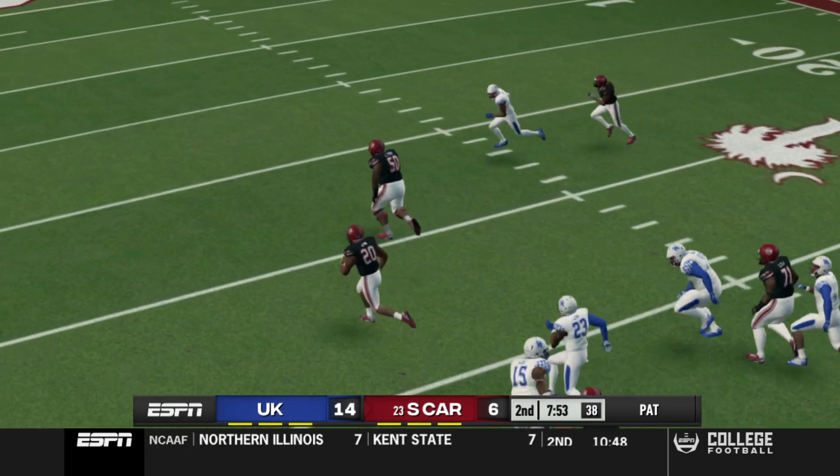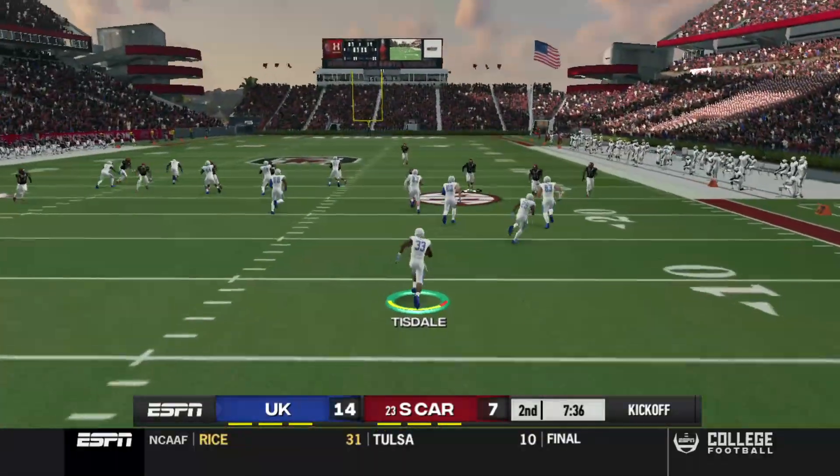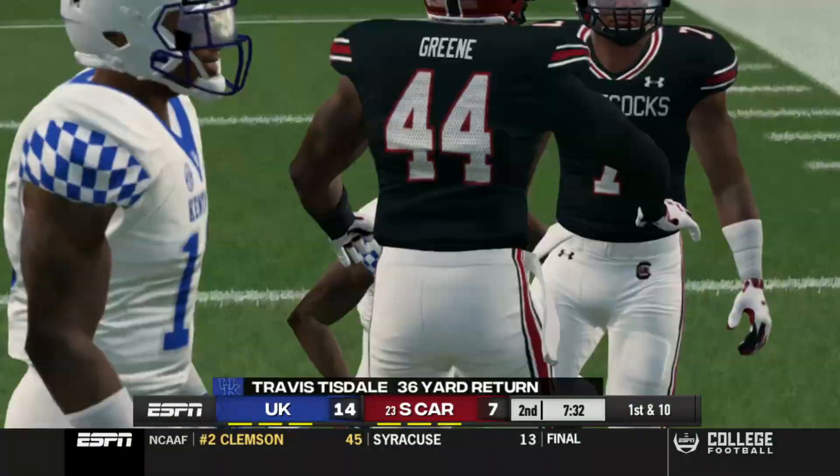All right, let's see what the Gamecocks are made of on third and one. We took the best angle we could, but it's a touchdown nonetheless — just everything was perfect there. Here's Tisdale — he's going to break one to the outside. It's a pretty nice return.